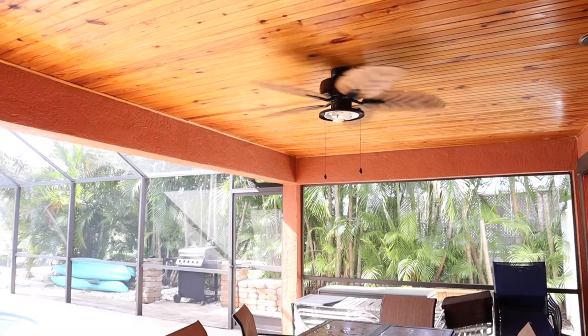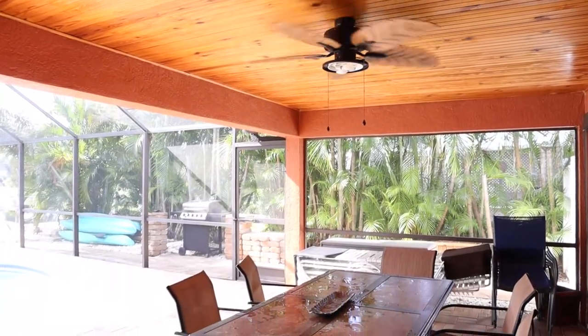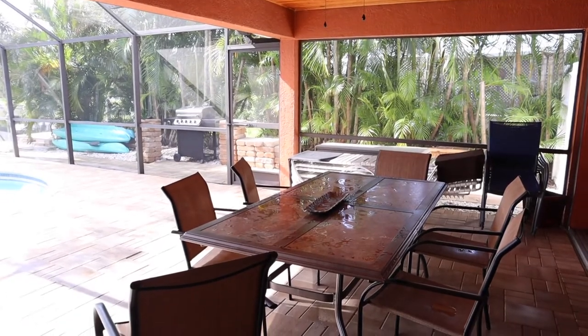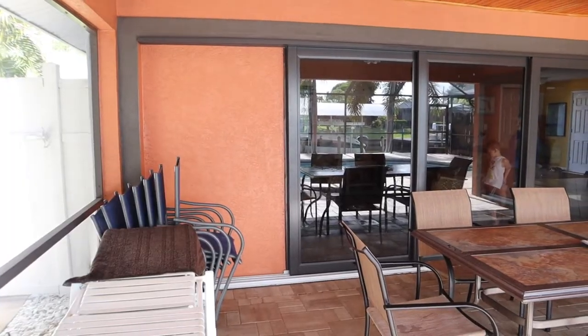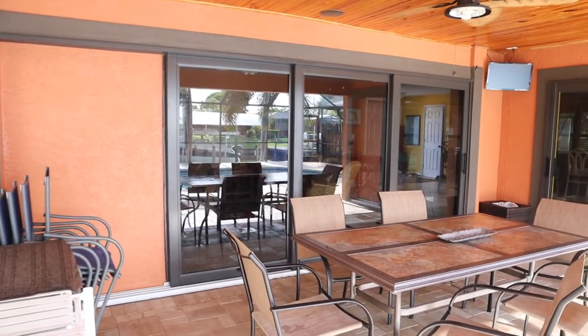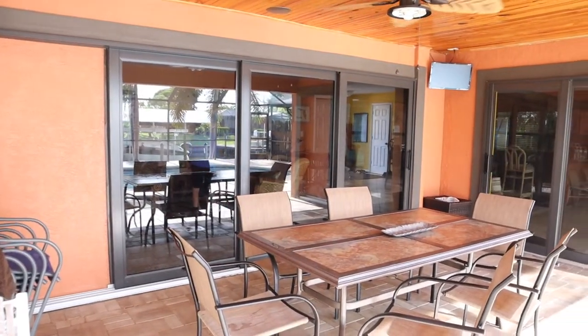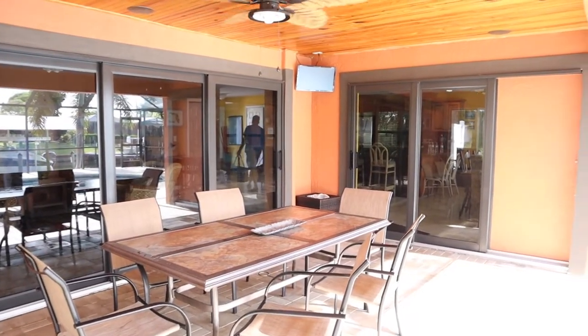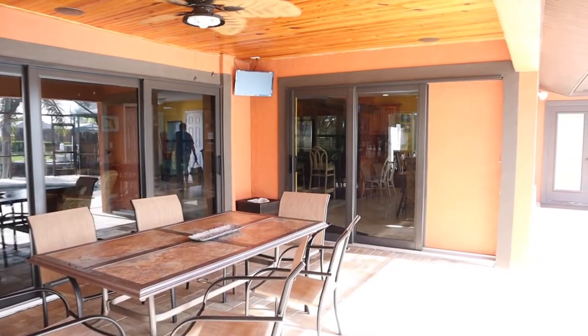The most amazing part of this house was the outdoor space. It had this amazing table and all of the doors around it actually opened up so you could have that indoor-outdoor living feel. It was so beautiful — we spent the majority of our time out here.